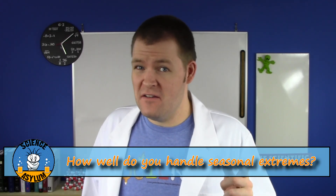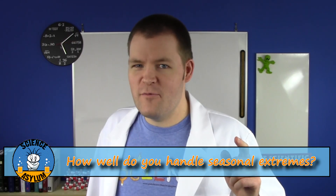So how well do you handle your seasonal extremes? Let us know in the comments. And until next time, remember, it's okay to be a little crazy.